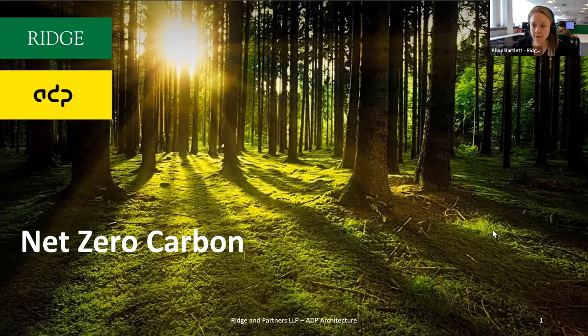We're here today to talk to you about net zero carbon, which is something that Simon and I are both very passionate about. This is a great opportunity to say hi and give you a nice overview of what that's all about.